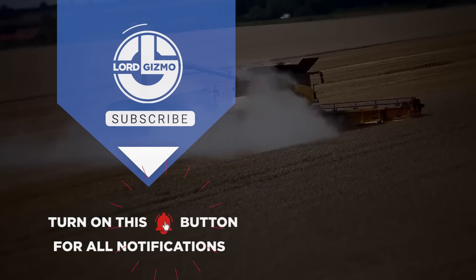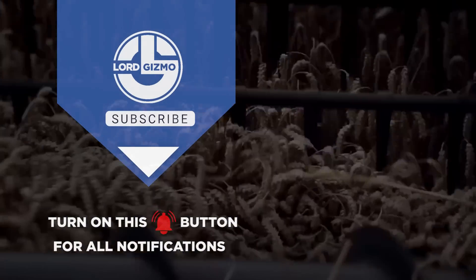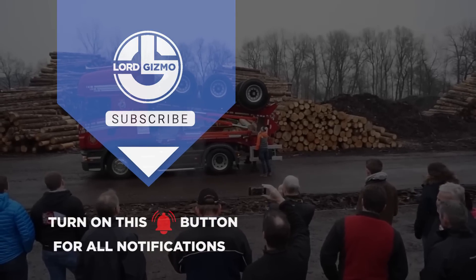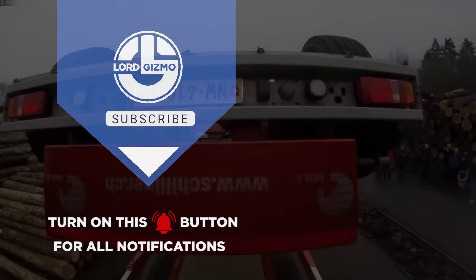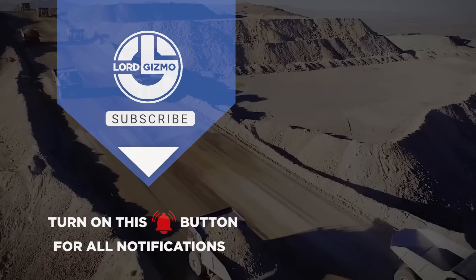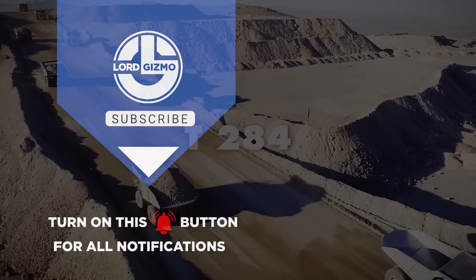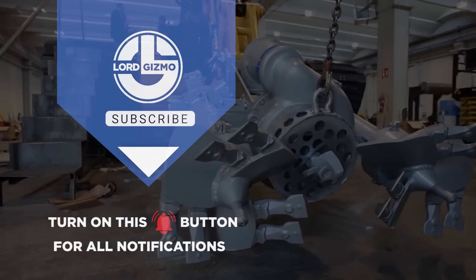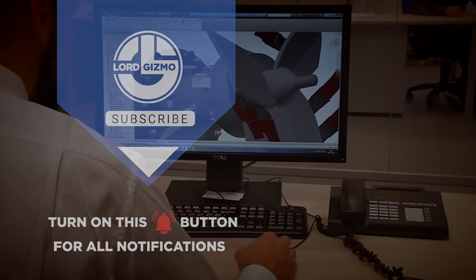If you want to learn more about amazing machines, you can go ahead and watch our video on automated fencing and powerful agricultural farming machines you need to see. If you found this video informative, don't forget to give it a thumbs up and subscribe to our channel for more exciting content. Remember to hit that notification bell so you never miss an update. Until next time, stay tuned for more amazing tools and construction equipment that will leave you in awe. Thanks for watching!